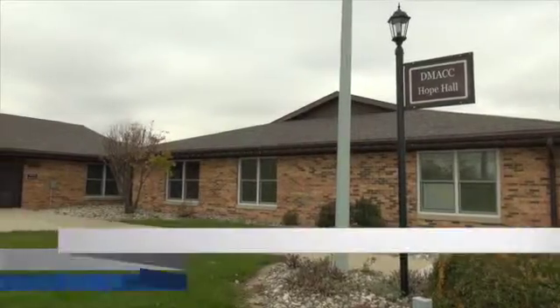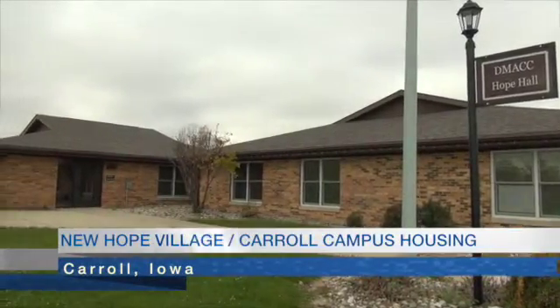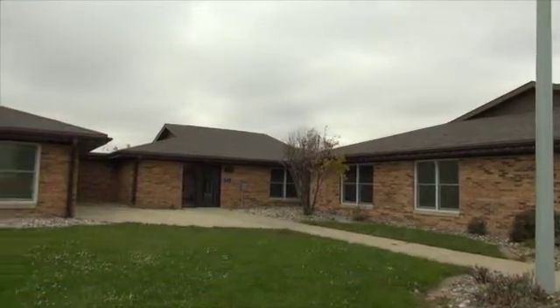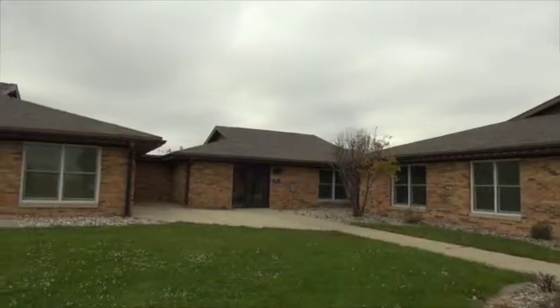I found out about it through online research. I only typed in community colleges with dorms and DMACC showed up, and it was brand new dorms that were opening up.